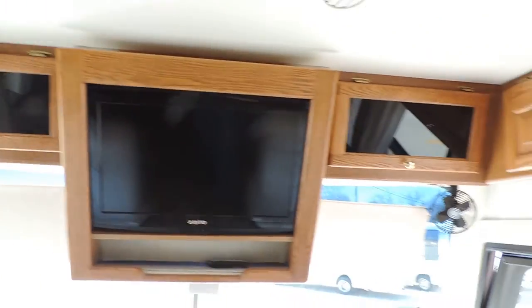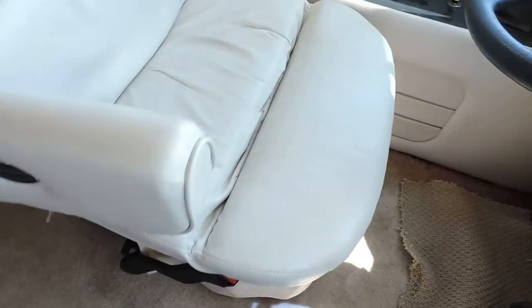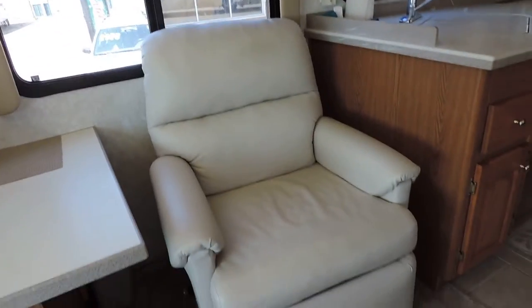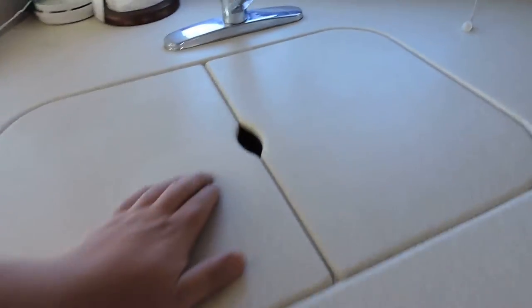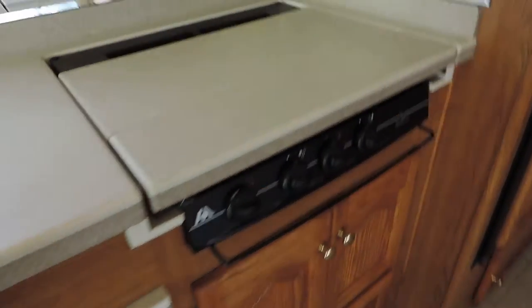Beautiful flat screen TV and all the cabinets are hardwood. The front leather seats show no wear or tear at all. On the left side is a nice cabinet — a big eating area or computer desk — with a white leather captain chair recliner. Beautiful cabinets in the kitchen, Corian countertops, and a double sink with cover. Three-burner stove.